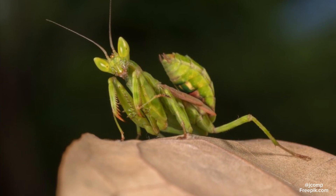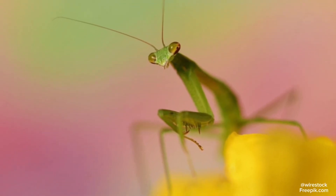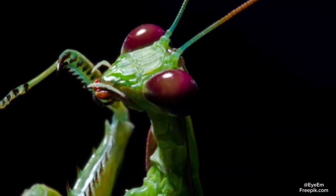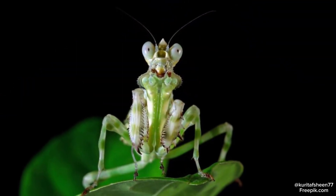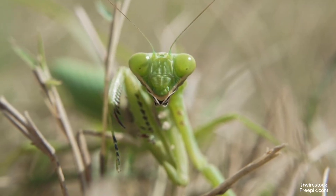Praying mantises also have some of the most unique appearances out of any insect. They are equipped with a triangle-shaped head and two globe-shaped compound eyes on each opposite side. Each compound eye is made up of individual facets called ommatidia that detect light and motion, giving the mantis a wide field of view and excellent depth precision.